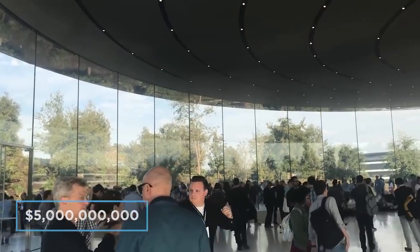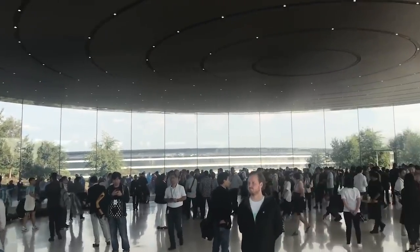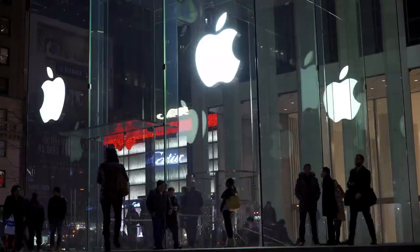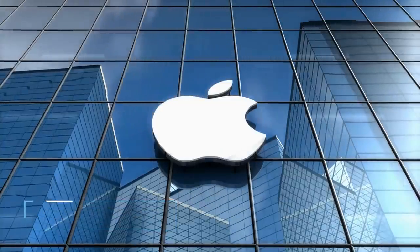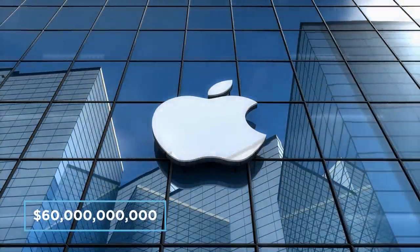A 5 billion dollar build is a big sum of money for any company to justify — any company except Apple, who is currently worth 2 trillion dollars and is estimated to profit around 60 billion dollars by the end of this year alone.